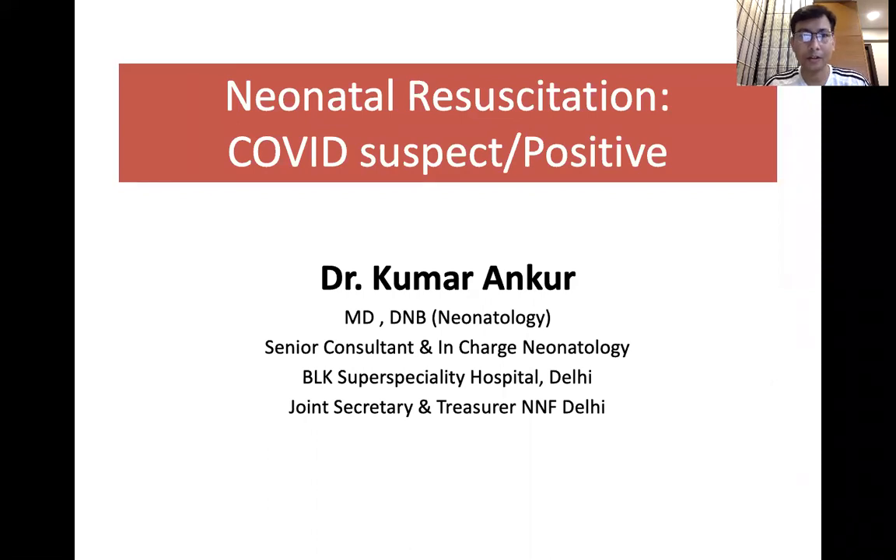Hello friends, I'm Dr. Ankur. Welcome to BLK Pediatric Practice. Today I will be discussing neonatal resuscitation in cases of COVID suspect and COVID positive mothers.